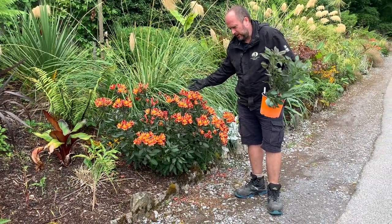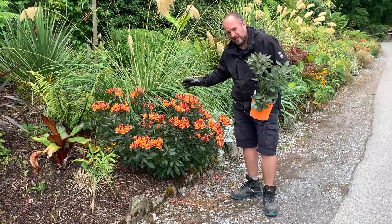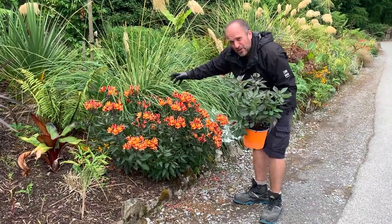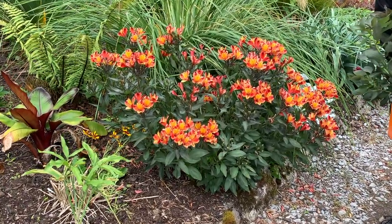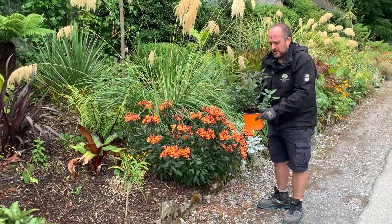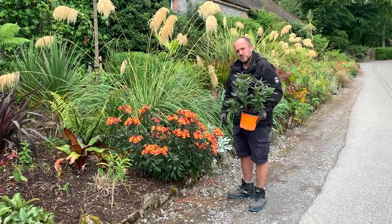What a stunner! The common name is Peruvian lily. You'll need to water it in well at the beginning, but after that it will simply take care of itself. This size plant in the pot will eventually become this size in maybe three or four years. It's our most requested plant by far, and it's at a bargain price of £12.50, which is actually very cheap for this type of plant. There are a few left in stock, so don't leave it too long. This week's plant of the week: Alstroemeria 'Indian Summer'.